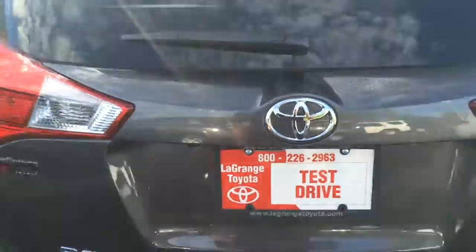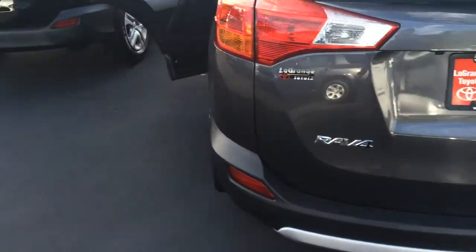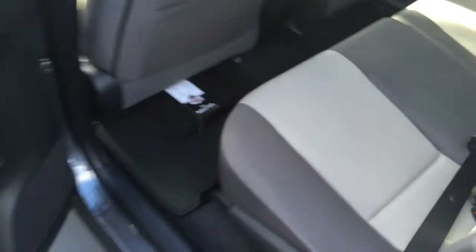The garnish back here is a little different than a normal RAV4 — again part of the outdoor package, just a little eye appeal. Here's all your cargo room back here, you've got a cargo cover, and to close this up, here's your backup camera right there.